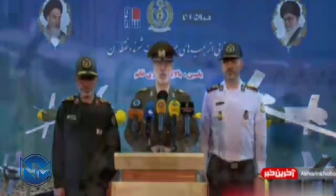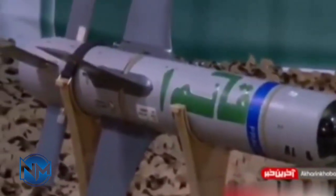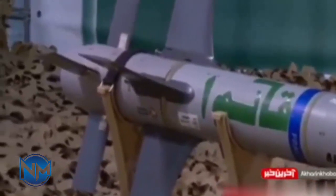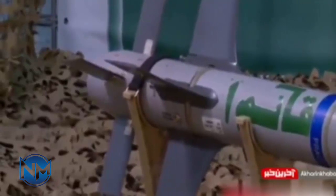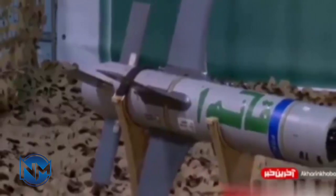Amir Hatami stated that the minimum operational height of these bombs is 4,000–10,000 feet (1,219 to 3,048 meters), and their range is 12–40 kilometers. The ability to install different penetrating and shrapnel warheads, with different ranges and various destructive power, is also available in these bombs.